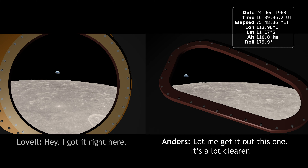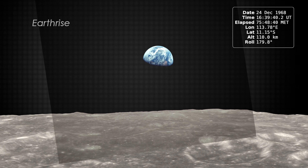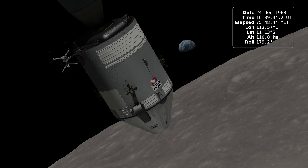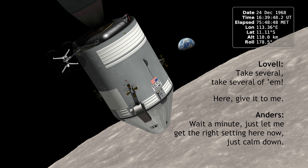Hey, I got it right here. Let me get out this way. It's a lot clearer. Bill, I got a frame that's very clear right here. You got it? Yep. Let's take several of them. Here, give it to me. Let me just get the right setting.